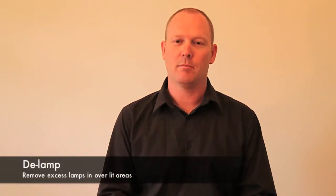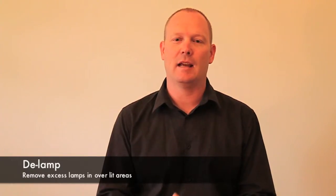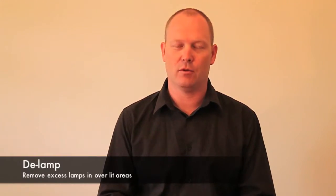First, delamping. Many areas of businesses are over-lit. Removing excess lamps is a sure way to save you energy.